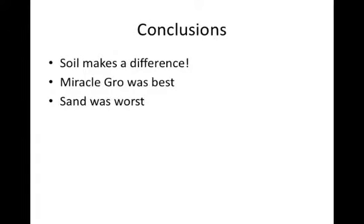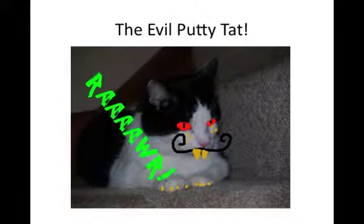My conclusions were that soil does make a difference. Miracle-Gro was best and sand was worst. Thank you.